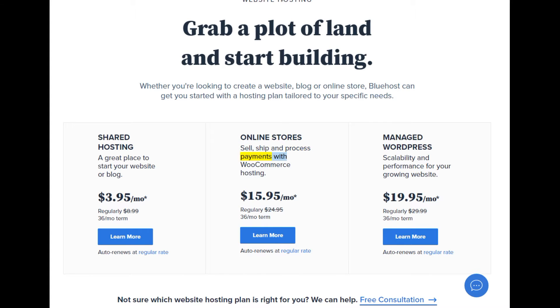Online stores: sell, ship, and process payments with WooCommerce hosting. Starting at $15.95/mo. Regularly $8.99/mo (36-month term). Learn more — auto renews at regular rate.